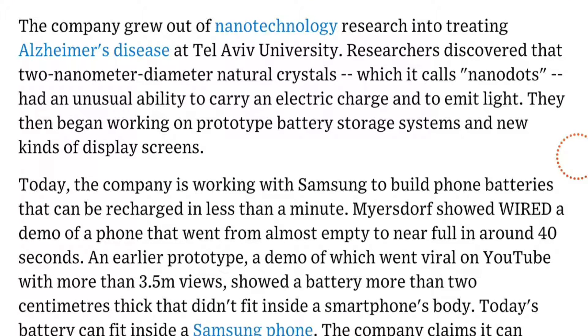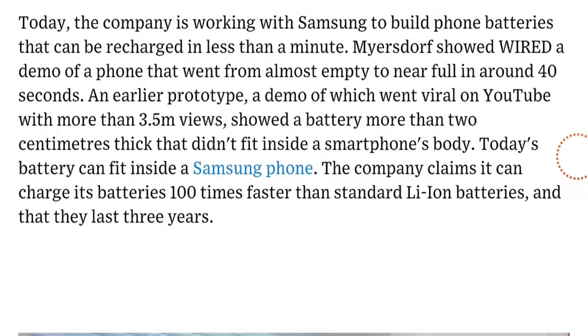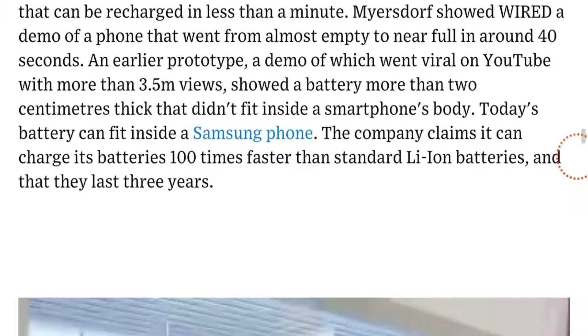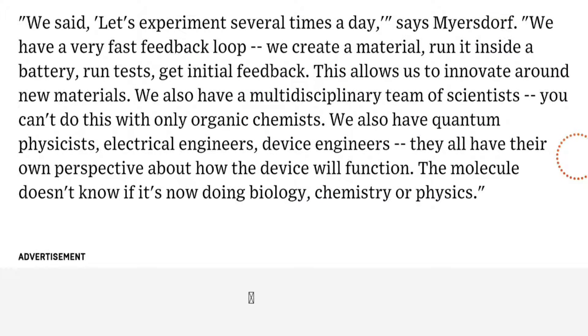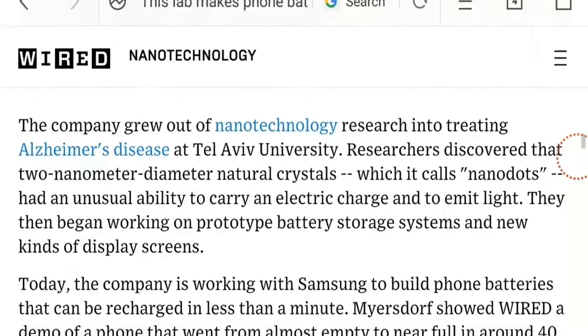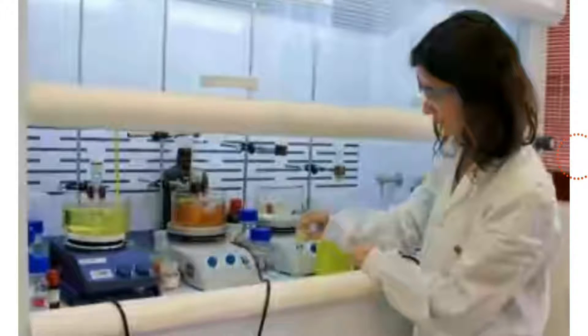In the future, chargers will also come with nanochip technology that is very powerful and useful for fast charging. After two to three years, all phones will support quick charge, because there will be no processor without quick charge support. Your phone will charge in less than one minute, or a maximum of two minutes, depending on the processor in the phone.